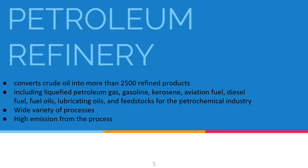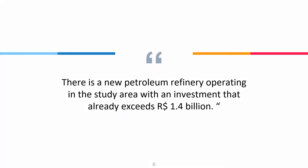The petroleum refinery industry employs a wide variety of processes. A refinery's processing flow scheme is largely determined by the composition of the crude oil feedstock and the chosen slate of petroleum products. In Lages, Santa Catarina, there is a new petroleum refinery operating in the study area with an investment that already exceeded 1.4 billion reais.